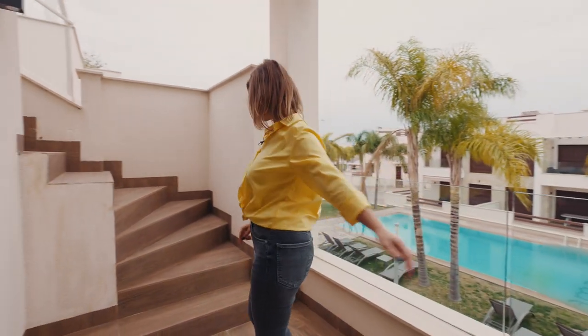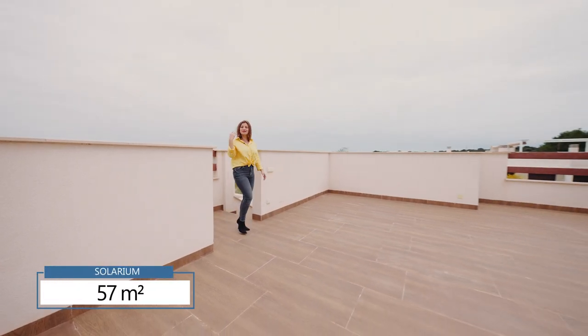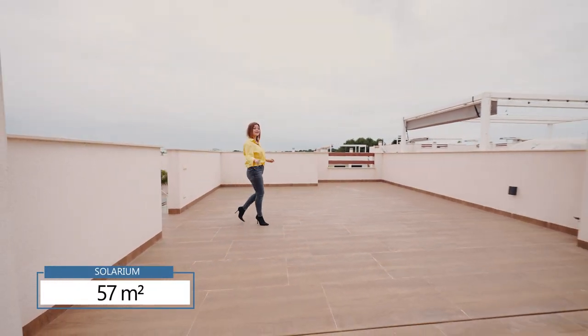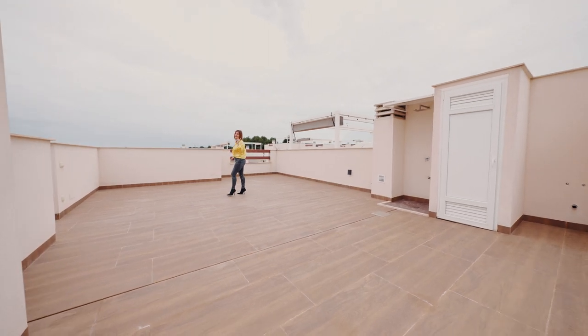Now let's go to the solarium. The solarium has approximately 75 square meters, and it's very good that you have your space for your friends, for your family, and you can have a barbecue here.